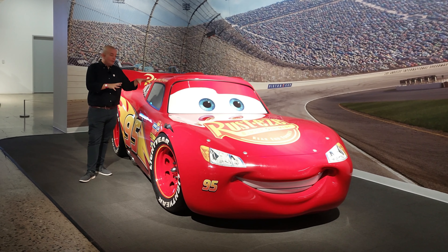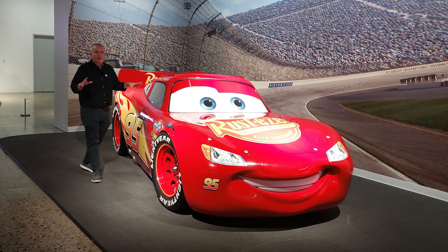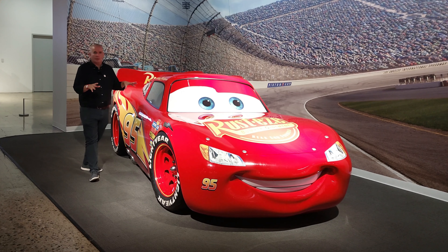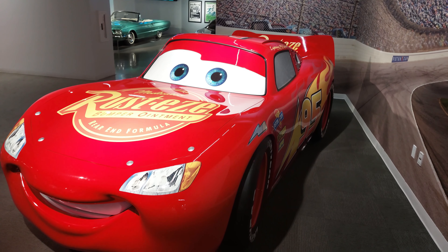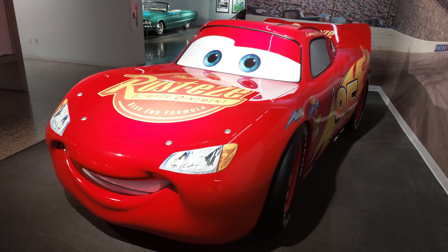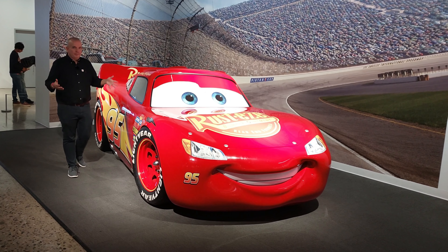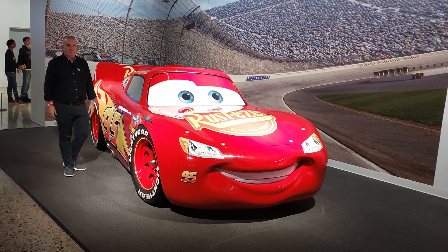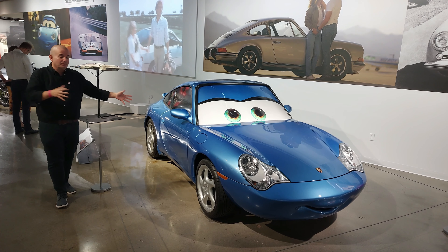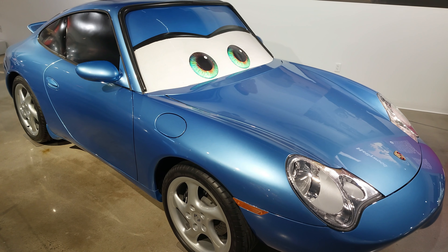You might recognize this chap - it's Lightning McQueen from the Disney Pixar movie Cars. Pretty much every car in here has a no-touch rule, and this one used to as well, but they had to give up because kids just would not stop touching it - so you'll see quite a lot of fingerprints on it. It is actually a full-scale model used for promotional events around the movies. And obviously we can't talk about Lightning McQueen without talking about Sally - she's also here: a 2002 Porsche 911 Carrera.